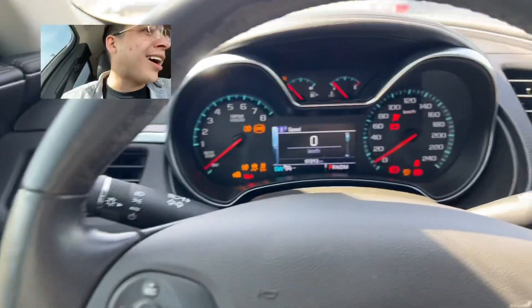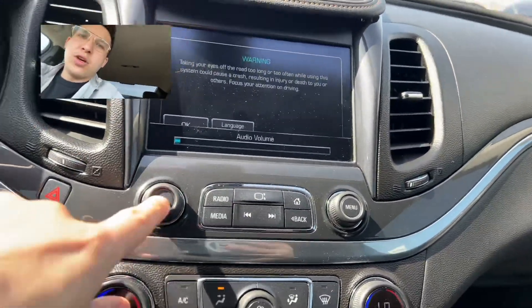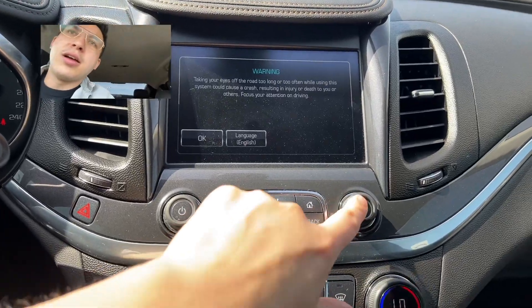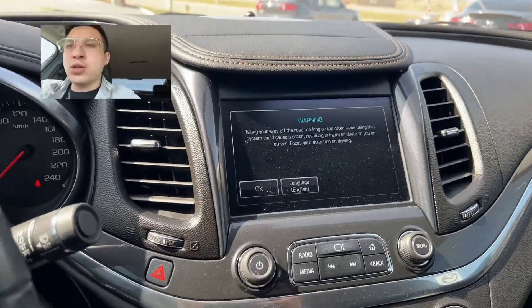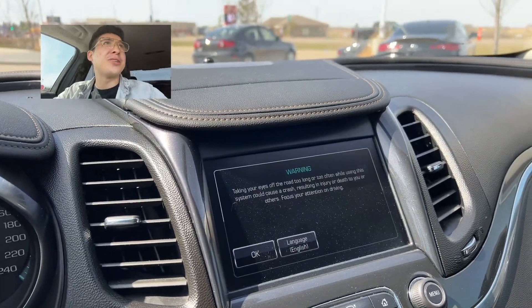Now we are in the cabin. This thing is as fun to drive as it is to make a video on. You've got Bluetooth, so many features — you're going to be able to take your traction control, and it's a Chevrolet, this thing is fun to drive.